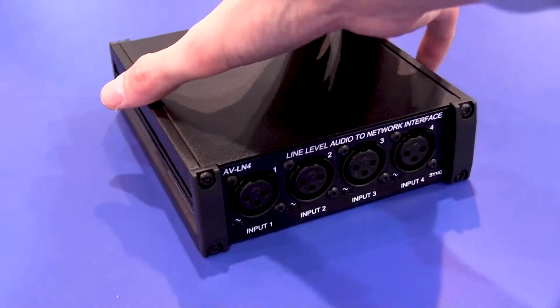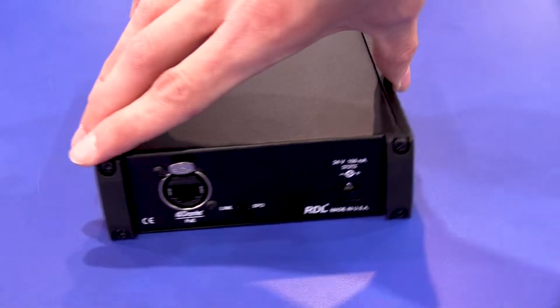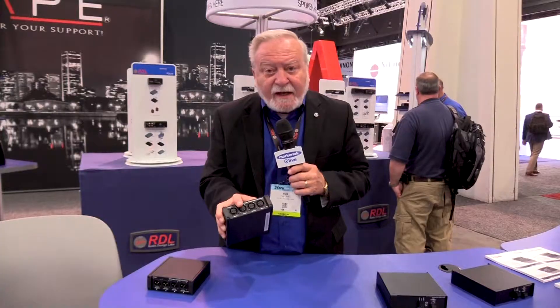We have another device here which is a four-channel input device. This is an on-ramp where you can take four different balanced line level signals and put them up on the network.